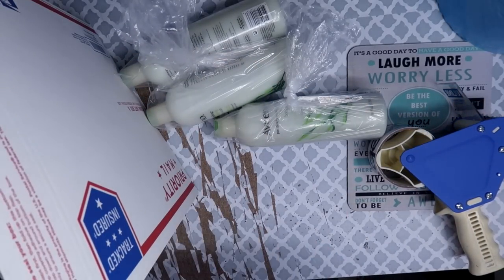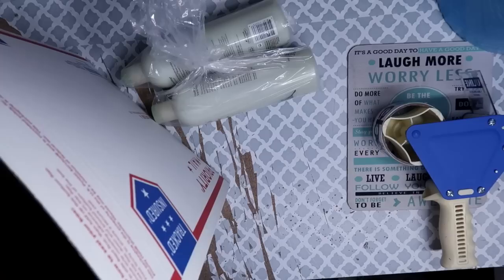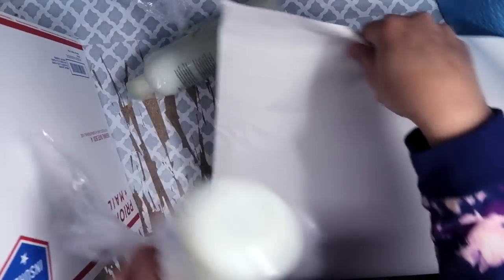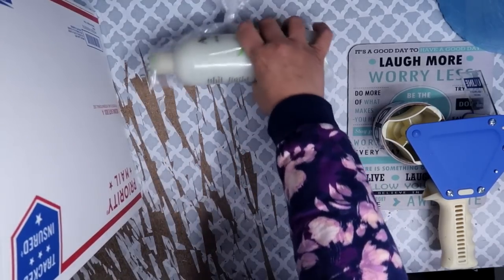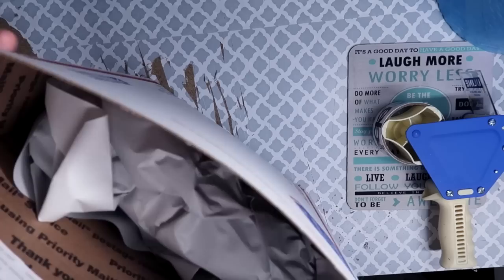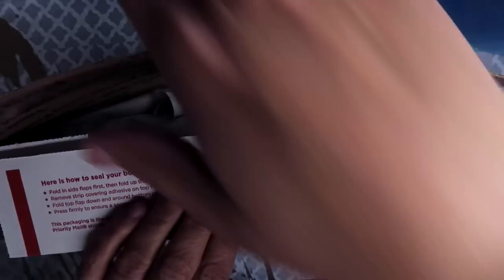You can ship liquids priority — you just have to make sure you have material in the packaging to absorb any leaks. I'm using packaging paper both to soak up any potential leaks that might happen during transit and as padding. The more an item can move in a package, the more likely it is to break, so the packing paper serves two purposes: absorbing leaks and eliminating movement to reduce breakage.